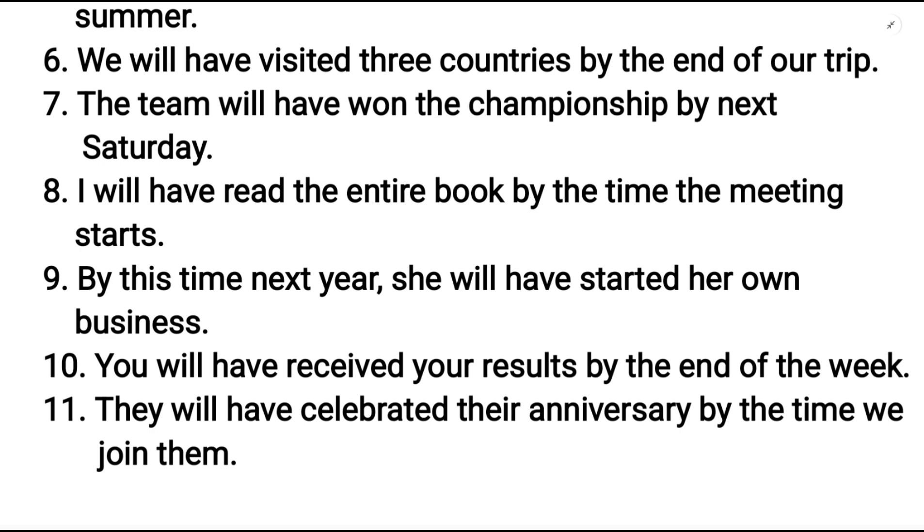These are some example sentences and that's all for this video. If you like this video, please give it a thumbs up and subscribe to our channel. Thank you for watching. See you in the next video. Bye.